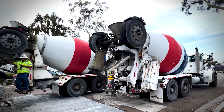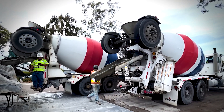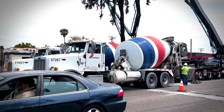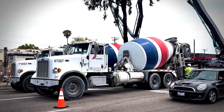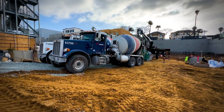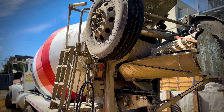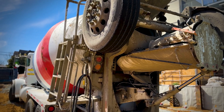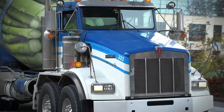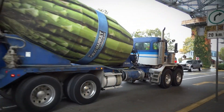The drum is mounted at a slight angle on heavy-duty rollers, and it's powered by a hydraulic motor that gets its energy either from the truck's main engine or from what's called a PTO. The driver controls everything from inside the cab using a sophisticated dashboard panel, and many modern trucks even come with remote controls for operation from outside the vehicle.